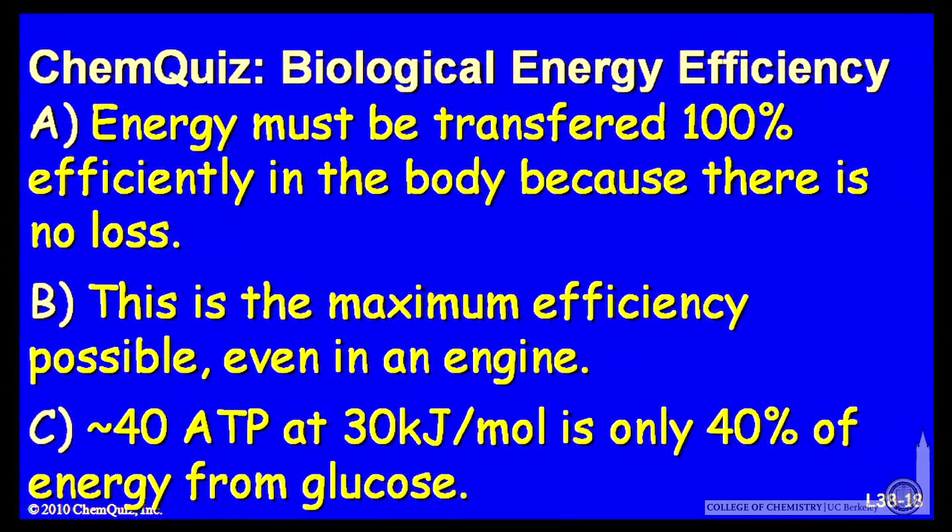Let's look at a possible explanation for each answer. A: energy must be transferred 100% efficiently in the body because there is no loss. B: this is the maximum efficiency achievable even in an engine. Or C: 40 ATP at 30 kilojoules per mole is only 40% of the energy released from a mole of glucose. Think about those three and make a selection.